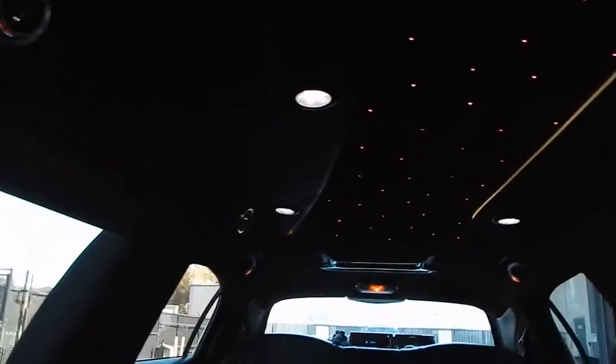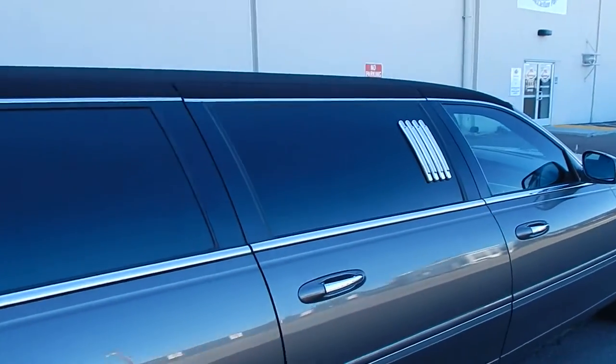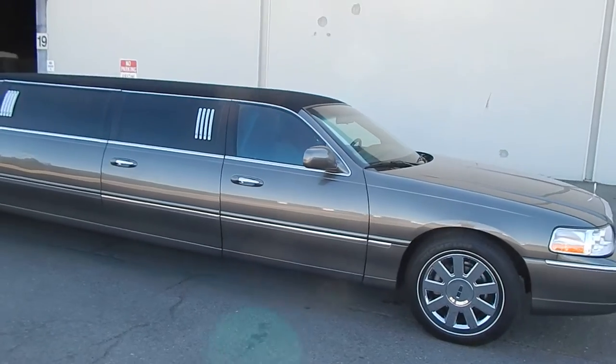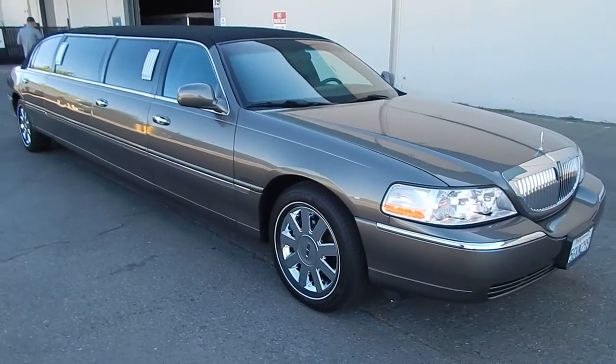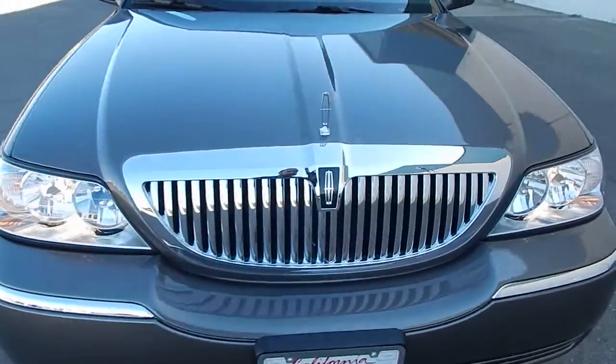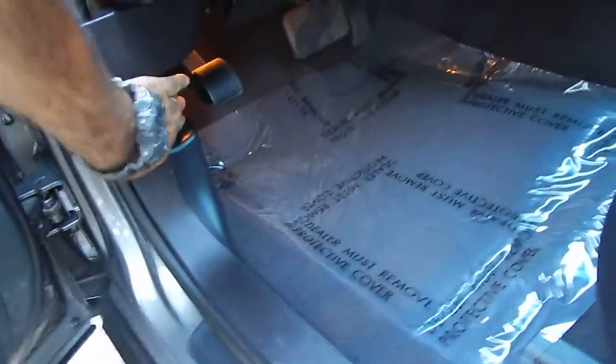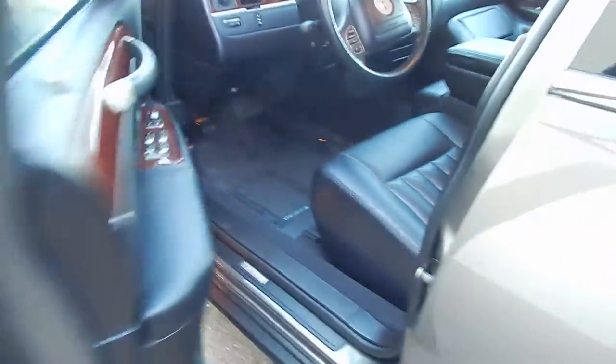Door panel all in beautiful condition, and lighting all the way above. We'll go ahead and step out and walk to the back corner of the coach and pop the hood for you to take a look under the hood. 4.6 liter V8 engine, purring away like brand new.